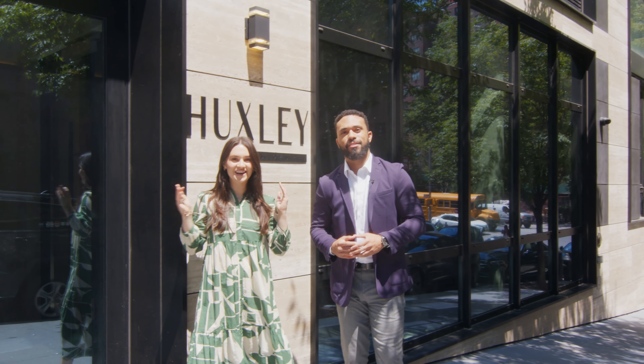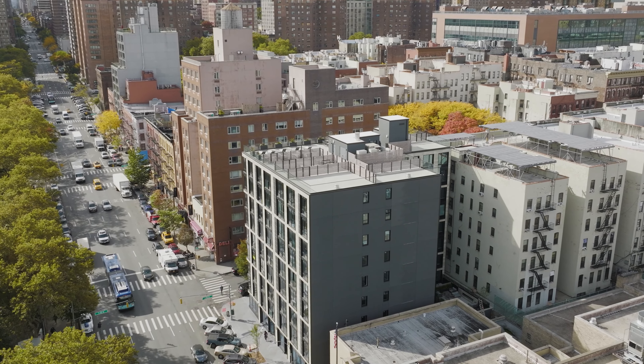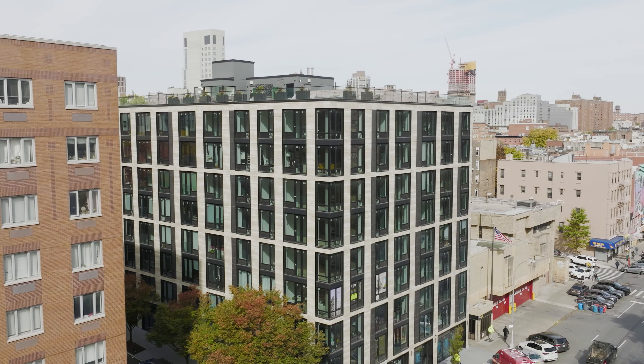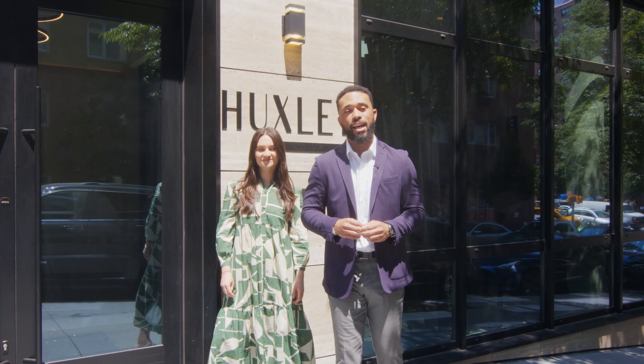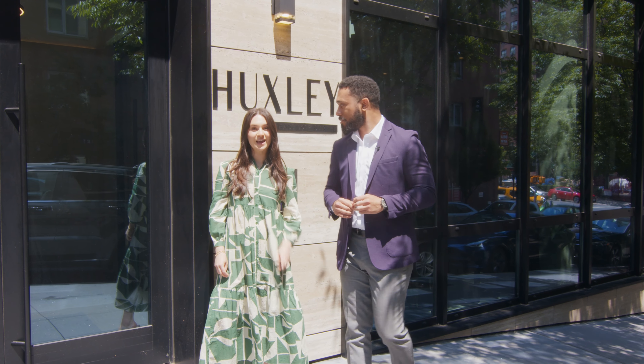Hey friends, it's Samir Vogan here. And I'm Samantha Jumano with Serhant, and we are part of the sales team here at the Huxley, which is our 71-unit new development condominium in the heart of East Harlem. We are 75% sold officially, so we're super excited about that. We're here to show you a few apartments that we have left in the building. Let's go.